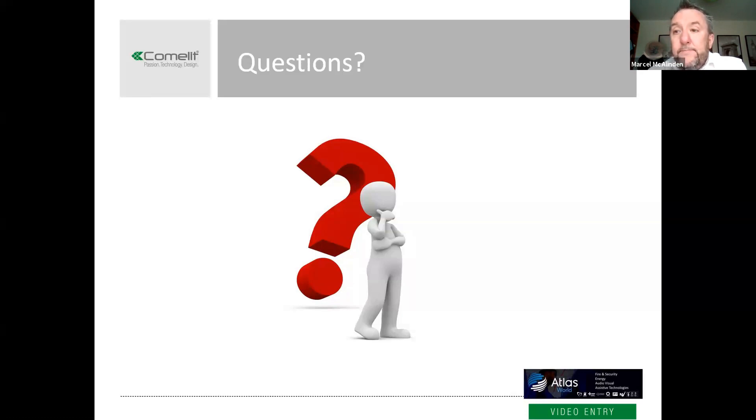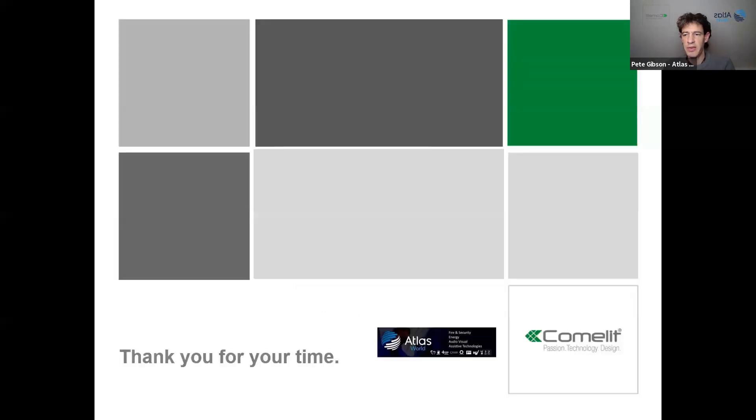That covers that off. I think that's it — no more questions coming through. If you think of something down the line, get in touch with us here at Atlas and we'll answer your question or get in touch with Marcel. Thanks everyone for their time today — I know it's in short supply. Wish you all a good day, keep safe, keep well, wear a mask. Thanks and good luck.